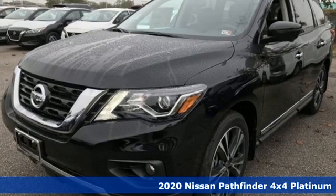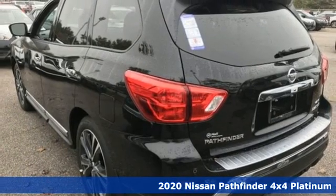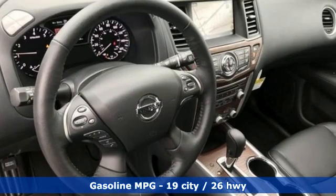It's a new 2020 Nissan Pathfinder. Leave no child, nor boat, nor trailer behind in this Pathfinder, thanks to its comfortable seating for 7 and strong towing capability.